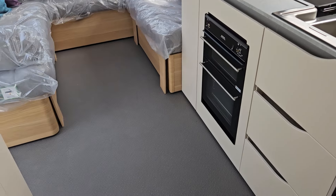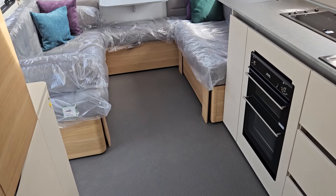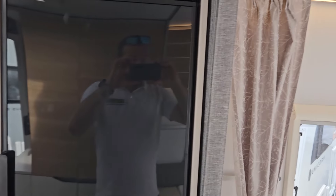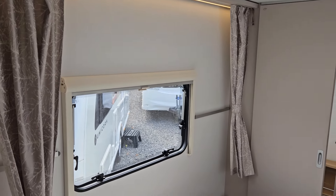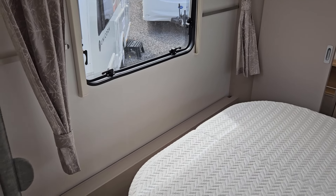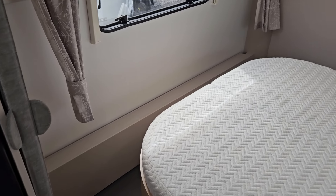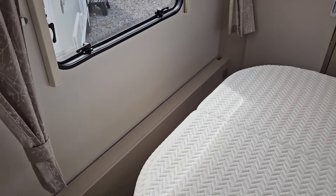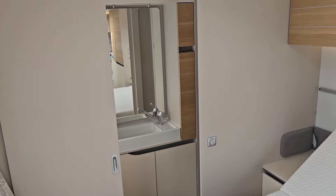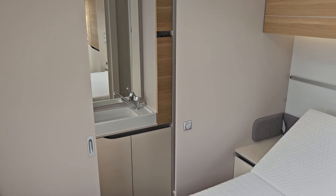This caravan is very spacious, just like the Tiber, due to it being eight foot wide. Adria also do a single bed model from this range called the Seine, which is actually a little narrower — because being single beds, you don't necessarily need such a large central walking area through to the rear bathroom. We'll cover that on another video.